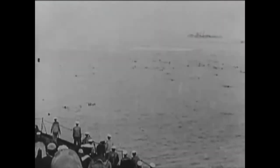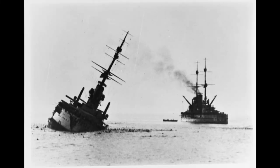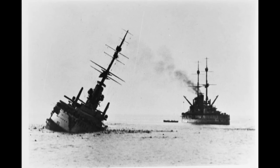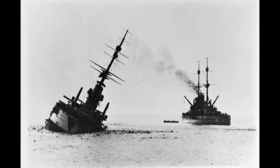Horthy believed that the element of surprise was lost and Entente forces were ready to counter their attack, so he decided to return to port, where the fleet would remain for the rest of the war. This unfortunate event concluded the story of Hungary's only battleship, which never saw serious action and participated in a single major operation that had to be cancelled before it really started. The ship sank without firing its guns at the enemy. Thank you for watching, see you next time!